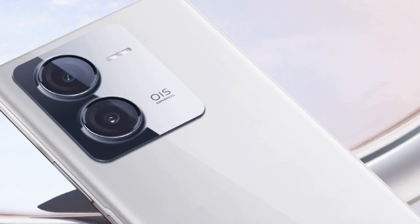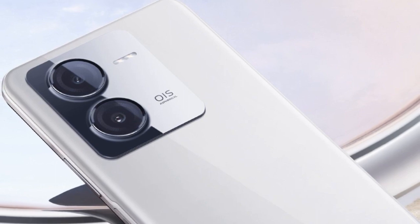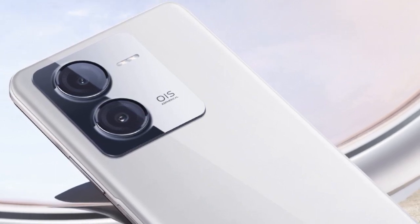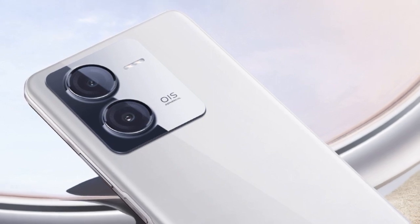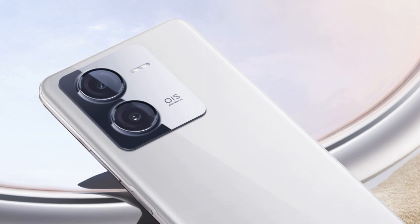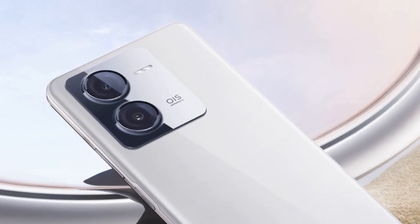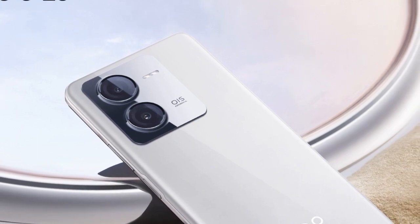Here are the reported specifications and details about the iQOZ9 smartphone. Model number I2302 has appeared in a Bluetooth SIG listing, confirming Bluetooth 5.3 and 5G connectivity. It has also appeared in the Bureau of Indian Standards BIS database, hinting at a potential launch in India soon.